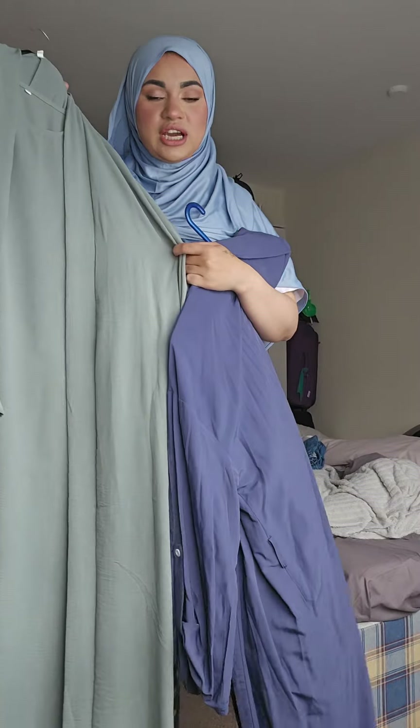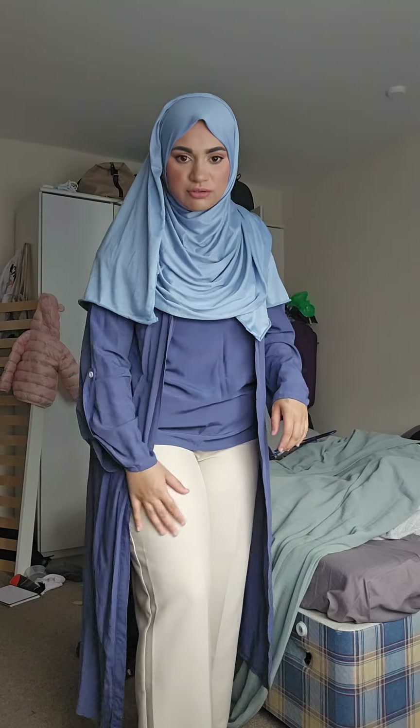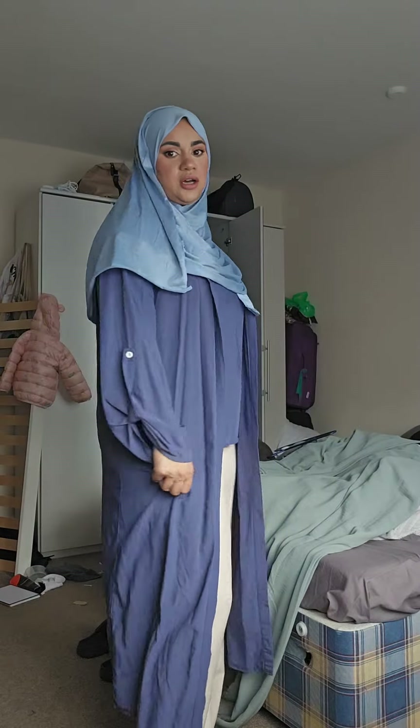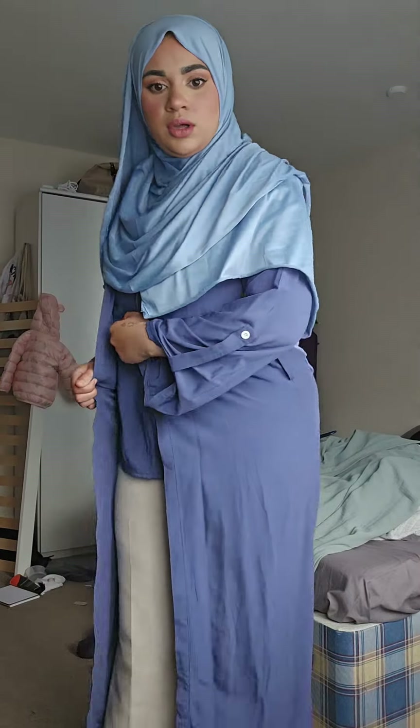I'll show you how they both look. So this is the first one — like green, cream, or beige pants and then this top over it. I don't really tie this piece; I leave it open like that. That's how the first one looks. Let me show you the second one.